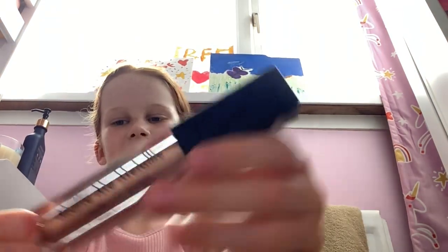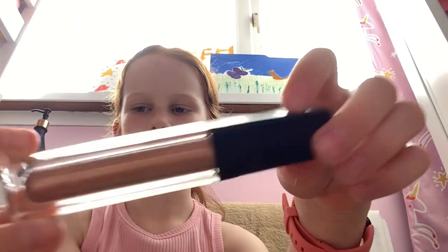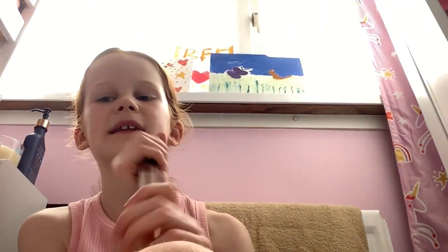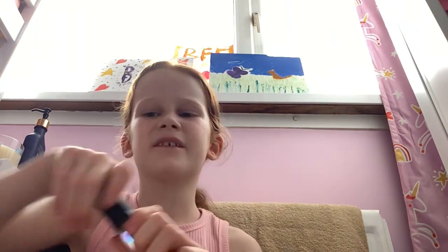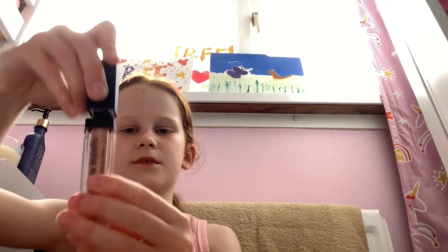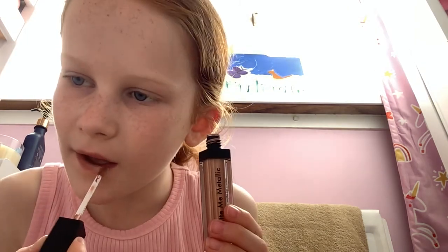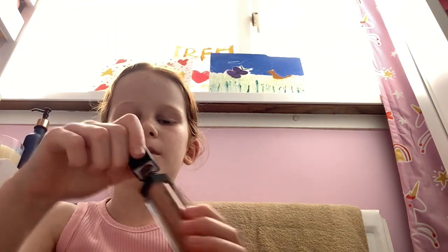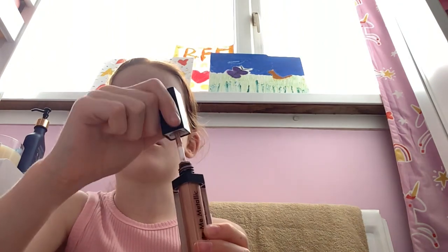Now for the one I've been waiting for — this metallic brown lip gloss. I saved it until the end because I haven't tested any lip glosses like this. I don't even remember ever trying anything like this. Let's put some on. That is so nice! It would be really good for like a party or something. Here is how the lip gloss looks under a torch — it definitely looks really nice.